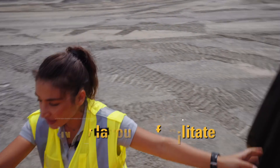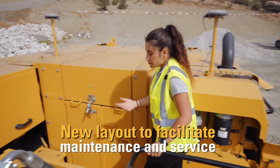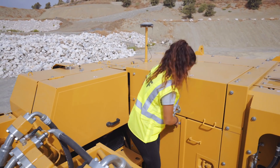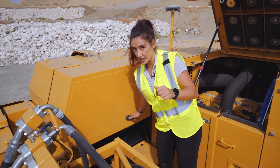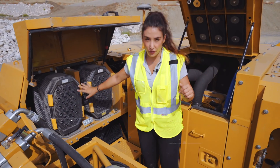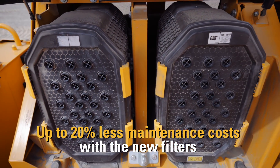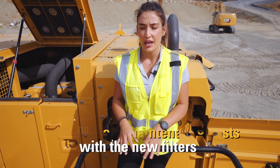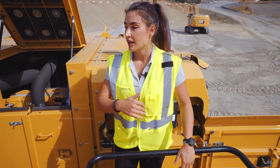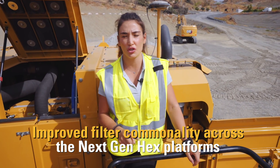The new layout has been designed taking into account the job of our technicians and operators in order to make their life easier when they have to do daily checks, walkarounds, and when they have to service the machine. In addition to that, oil filters, fuel filters, and hydraulic filters have an extended maintenance interval that decreases the maintenance cost up to 20%, and it is increasing uptime. Parts commonality within the whole product line is decreasing stock cost and improving availability.